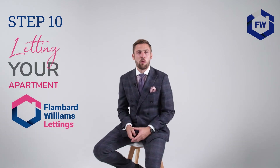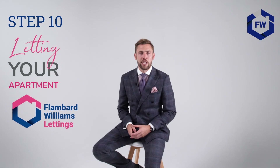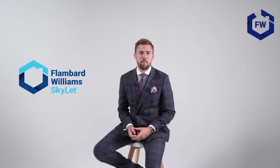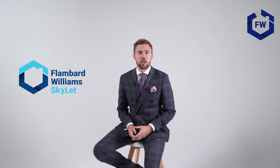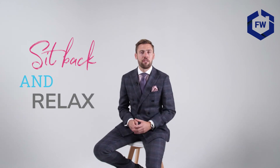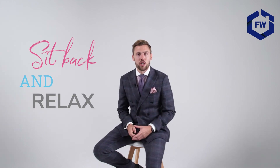In regards to the letting side, we have two ways in which you can let your apartment. The first is a traditional let where we get a tenant in for a fixed 12 months, providing you with stable monthly income. The second is short-term lets — this is an Airbnb-style let and is a great way to increase your income, with returns of up to 10%. Both types of lets we can handle and require no input from your side. You can simply sit back and relax knowing us here at Flambor Williams have everything under control.